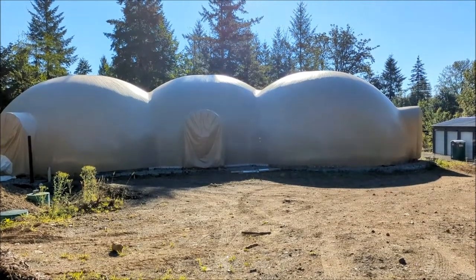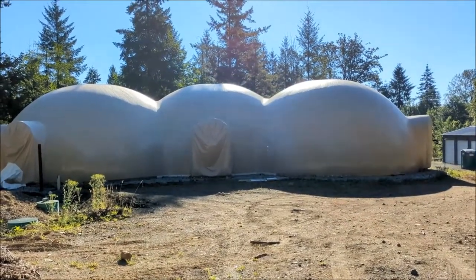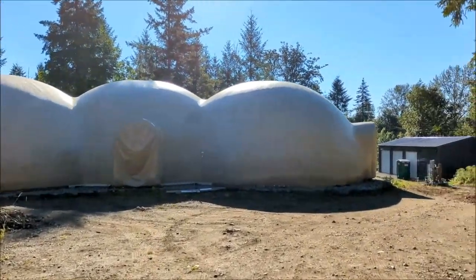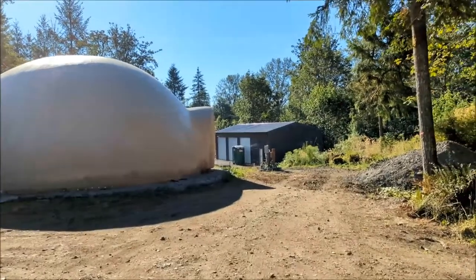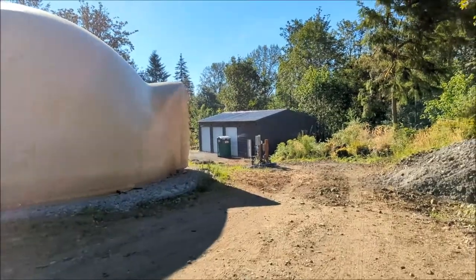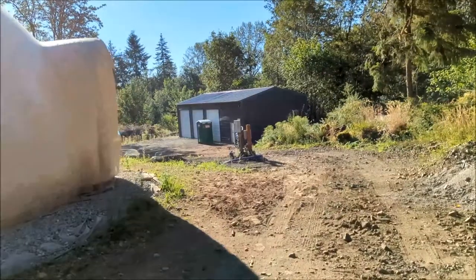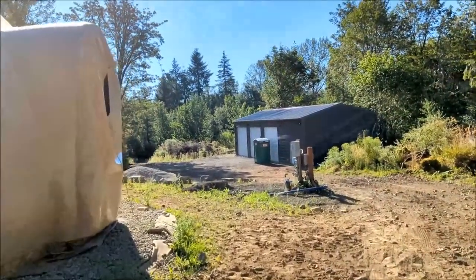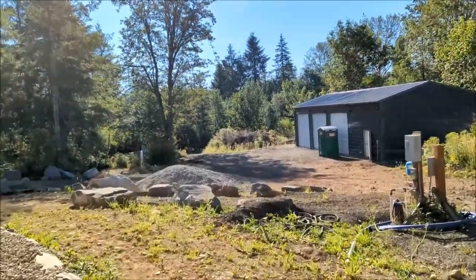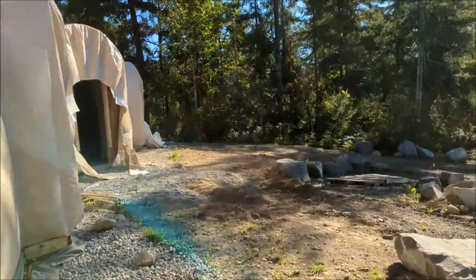It's been a long time coming, but my house is finally getting built. Let's take a look inside. This is a monolithic dome — well, right now we're looking at a garage, but the house is a monolithic dome constructed by South Industries in Idaho, 2700 and change square feet inside.